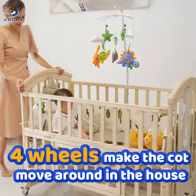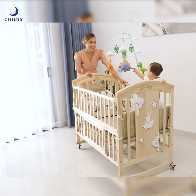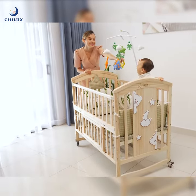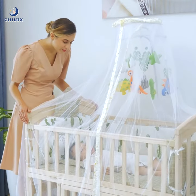Four wheels let you move the cots around the house, which changes the space for baby and is very suitable for taking the baby to sunbathe. The seesaw cradle makes it easy for parents to lure the baby to sleep.